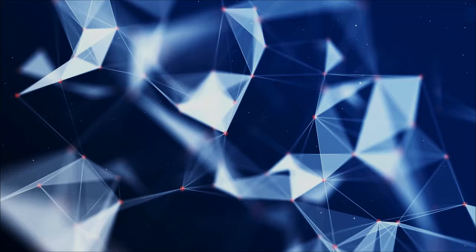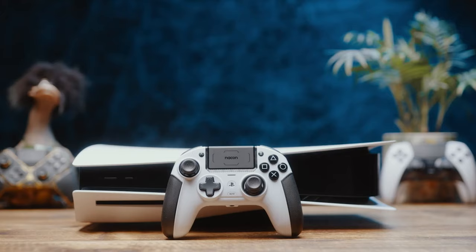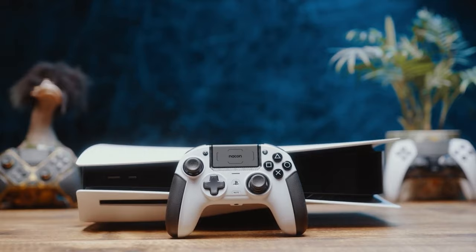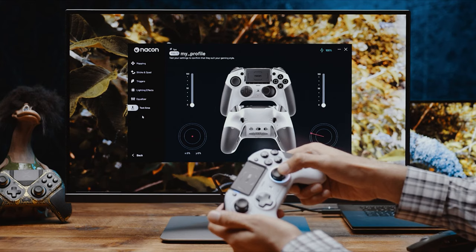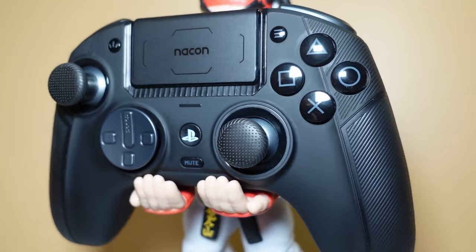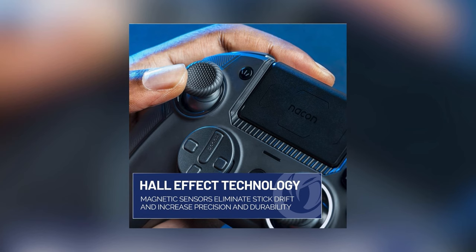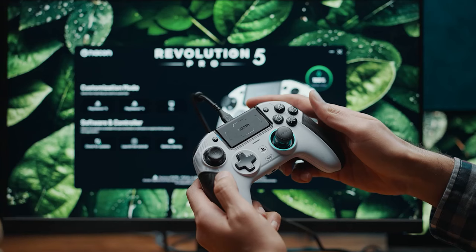The third on our list is the Nacon Revolution 5 Pro. Elevate your gaming to professional levels with this controller designed not just for playing, but for dominating. It offers unparalleled control and customization for the discerning PC gamer. Its standout feature is the use of hall effect technology in the joysticks and triggers, employing magnetic sensors to eliminate stick drift and significantly enhance precision and durability, providing more accurate movements and shots in-game — a crucial edge in competitive play.